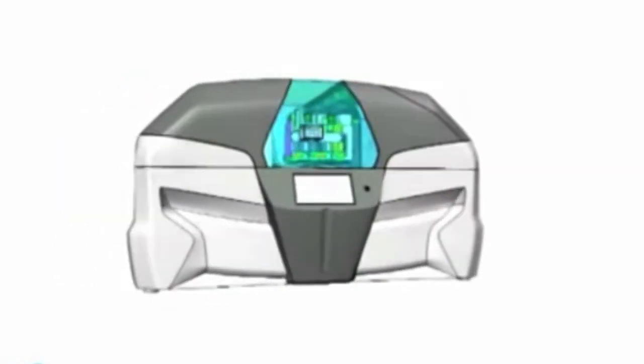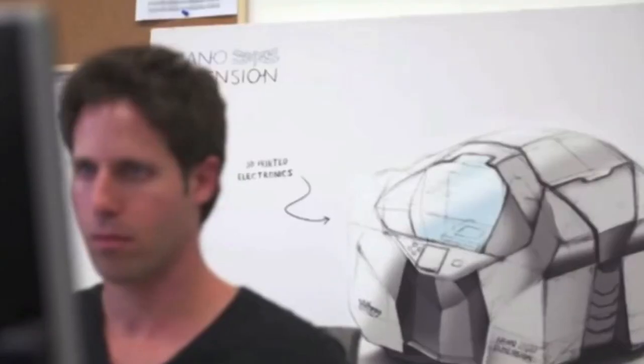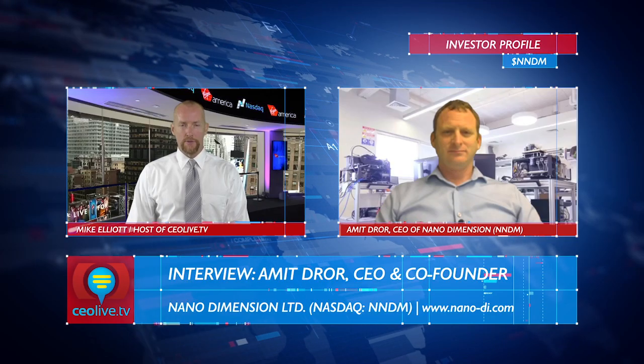Nano has created a 3D printer dedicated to printing multi-layer printed circuit boards, or PCBs, called the Dragonfly 2020, that will benefit engineers and companies looking to rapidly test their circuit board designs. Good morning, Amit. It's great to have you back on the show.